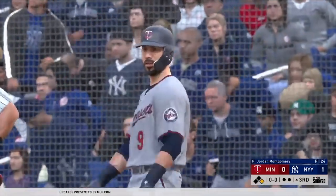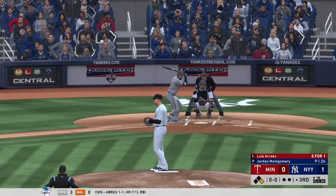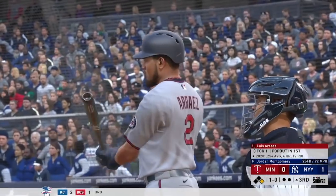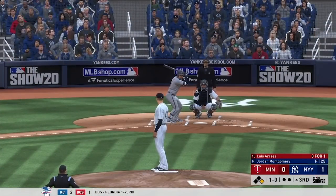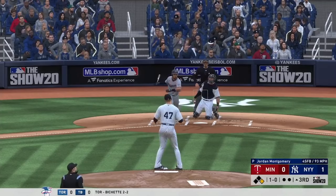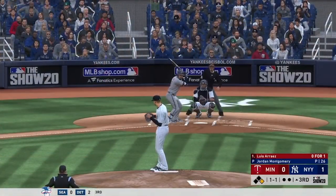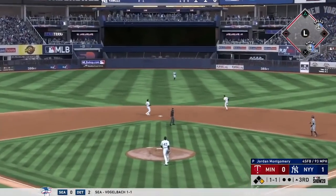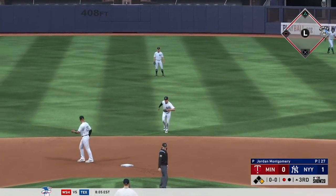Now batting second baseman Luis Arias. Into the box, Luis Arias — he'll look at a first pitch fastball for ball one. He flied out leading off the ball game. High fly ball out to straight away center — Gardner will settle under it to make the play for the first out as the runner will have to head back to first. Up next for the Twins, the center fielder Byron Buxton.